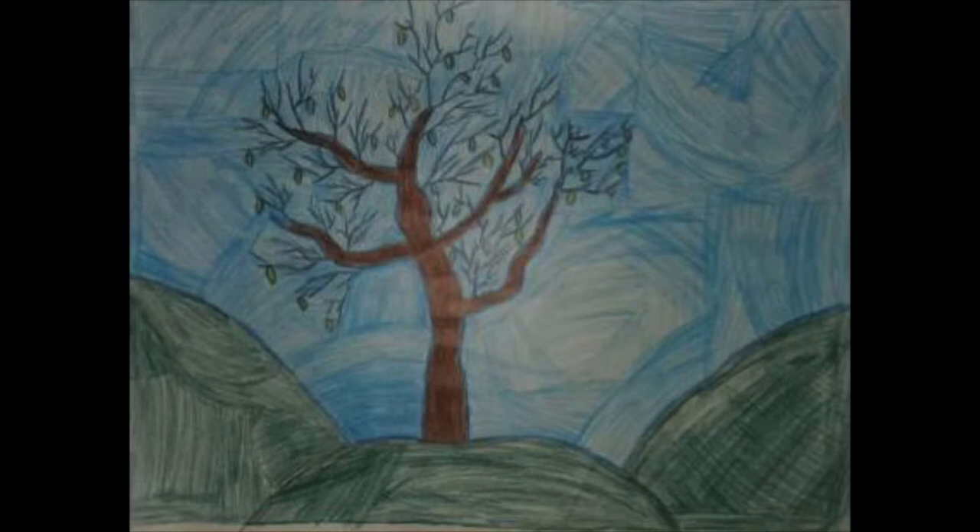This is a tree that I made with slight curves and spacing in between the tree. Might not look good, but I like how I did it.